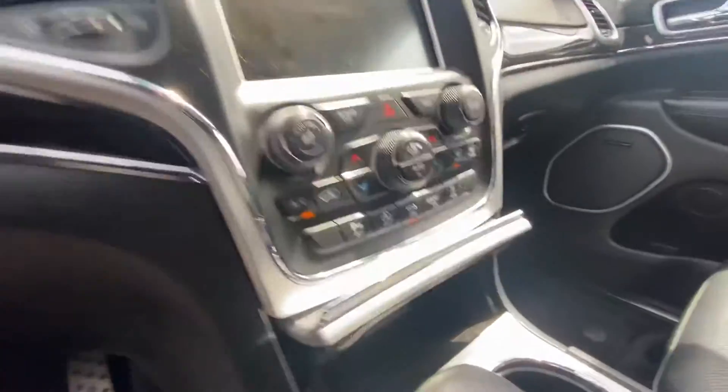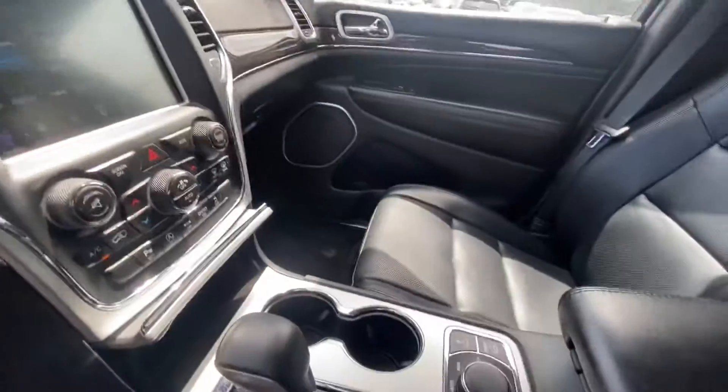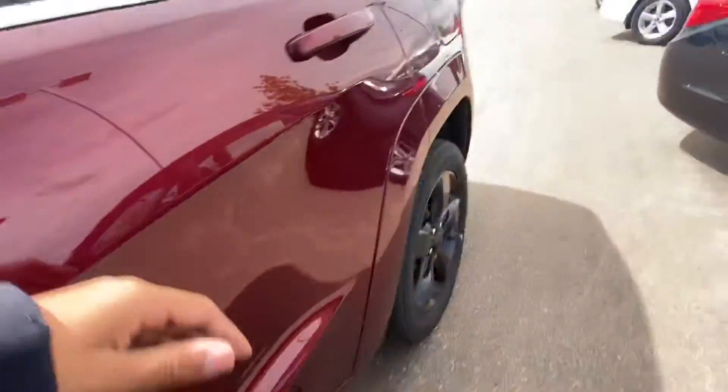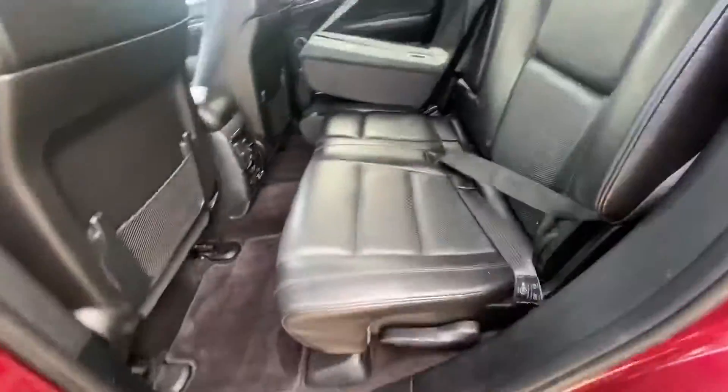It does have your heated seats and your ventilated seats, so it's perfect for the leather. Take a look at the 8.4 inch Uconnect and the famous Jeep Drive Select. It does have your panoramic roof right over there.